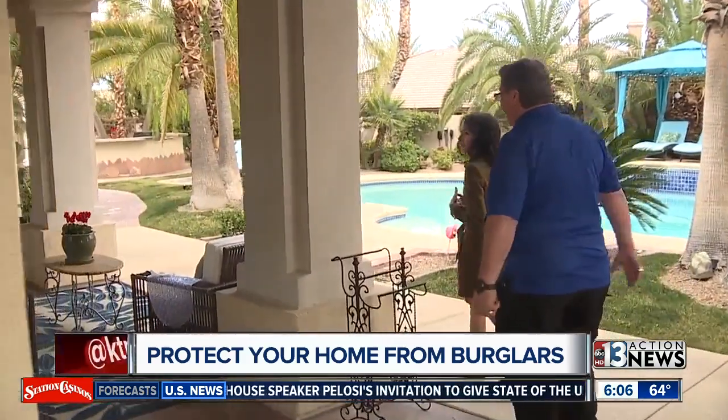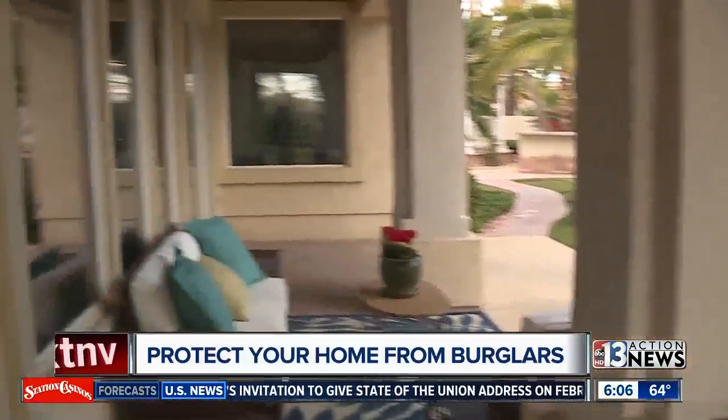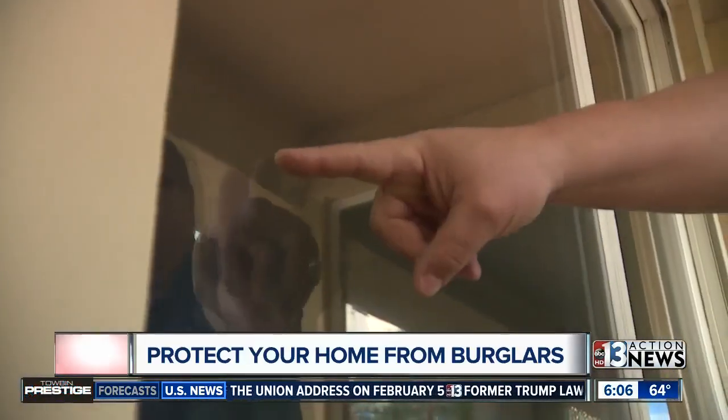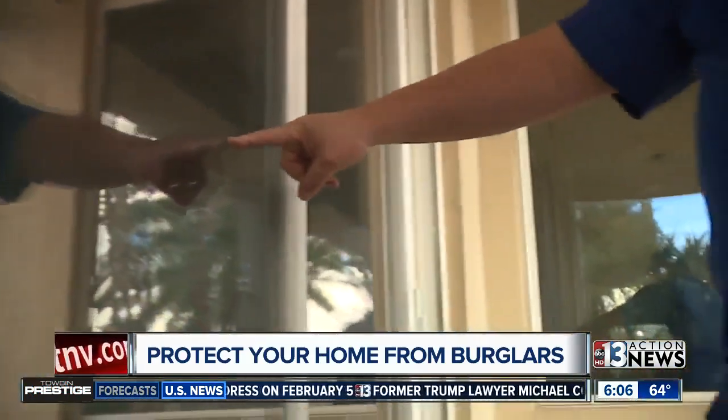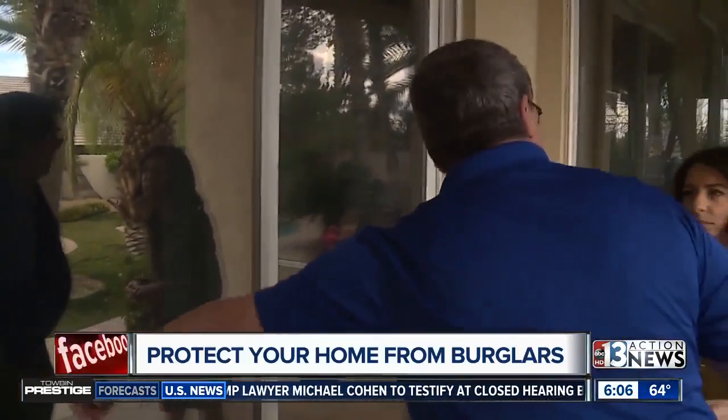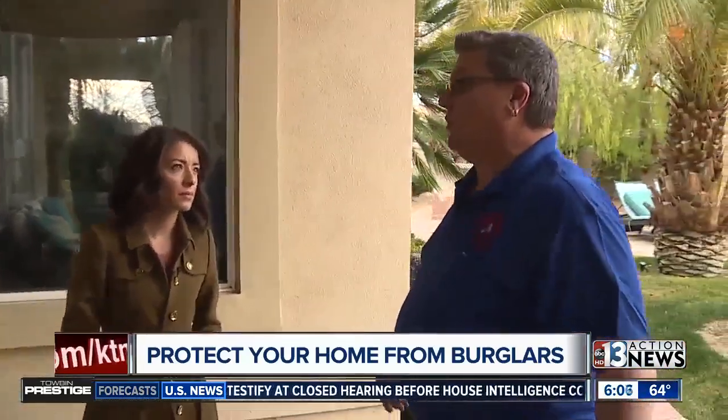Burglars love breaking glass on sliding glass doors and French doors because it's safety glass — they shatter easily. They break the glass and walk right through, never having to open the door. You can make your house less of a target by buying a security rod: an adjustable bar you can mount in the middle of a patio door, making it more difficult to get through from the outside.